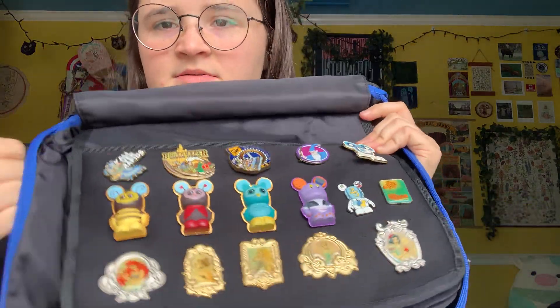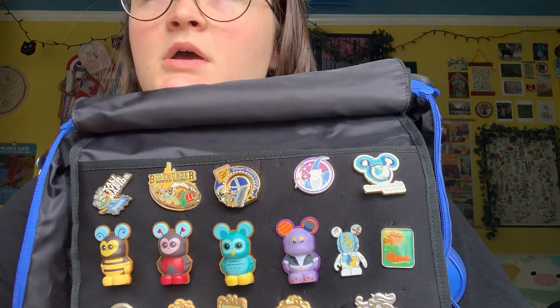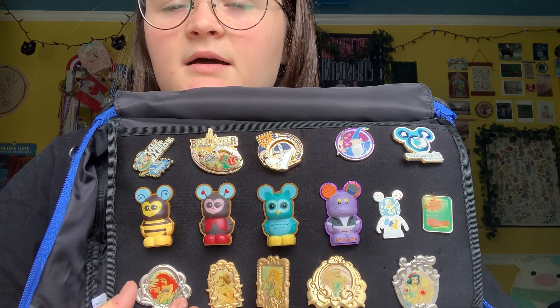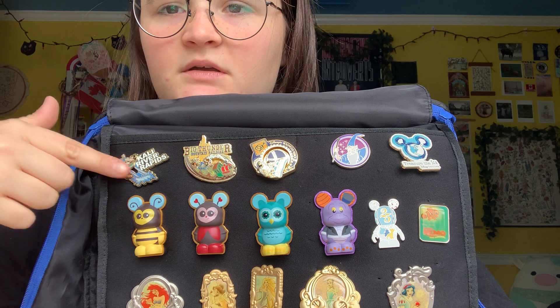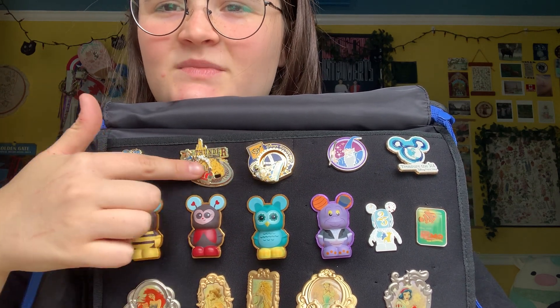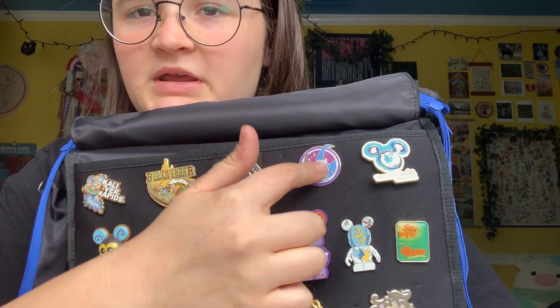Love a good Vinylmation pin, like the 3D ones. A lot of these pins are actually from a Disney outlet store — like a character outlet store by me in Sawgrass — and we go to those and get these for like 99 cents. Kali River Rapids — I've only ridden that once. Big Thunder, one of my faves. Rock and Roller Coaster, Merlin.